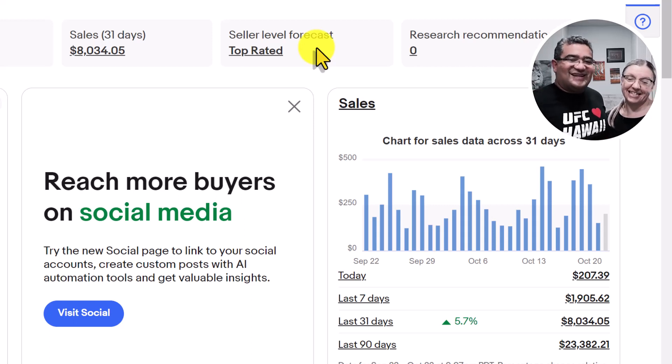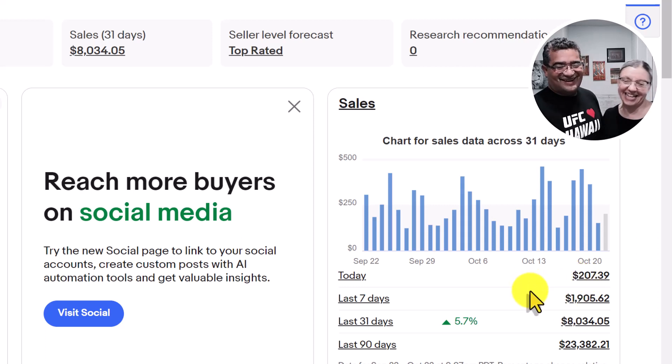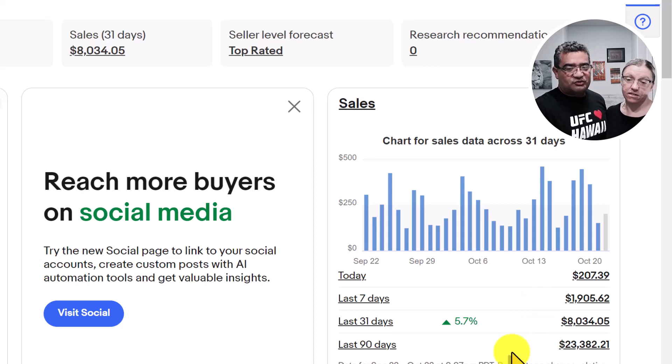Hey guys, it's the eCom Family and it's that time of the week again when we go over the items we sold last week. I actually haven't reviewed it yet, so I'll be hearing it for the first time along with you guys. I'm always shocked at some of the finds we get at Goodwill and to see how much they go for online. We made it over $8,000 on this account, with $2,207 for the day and $1,900 for the last seven days — not too bad, up 5.7%.